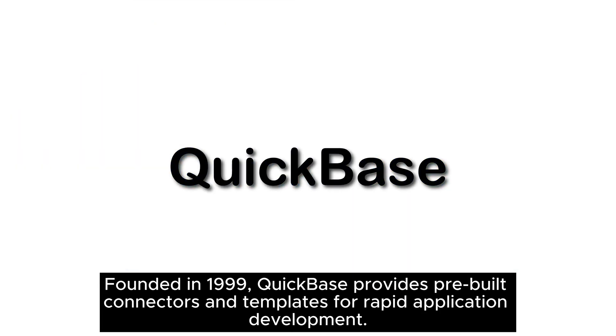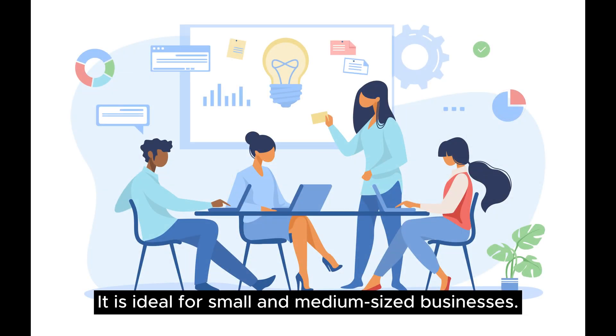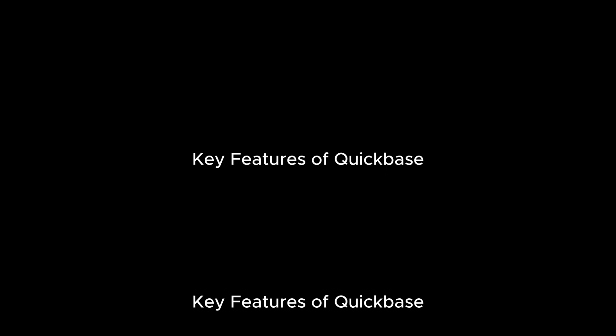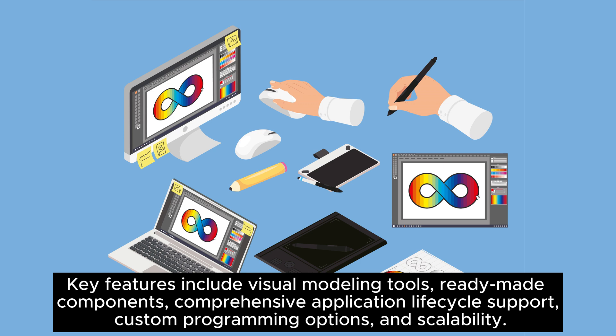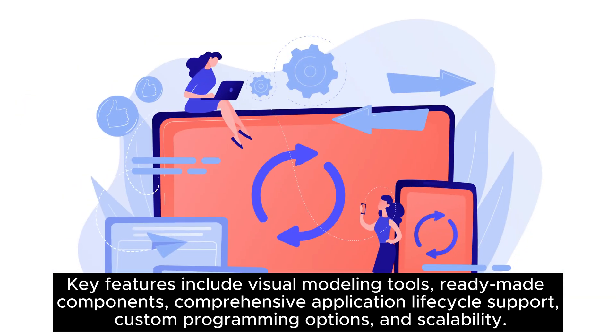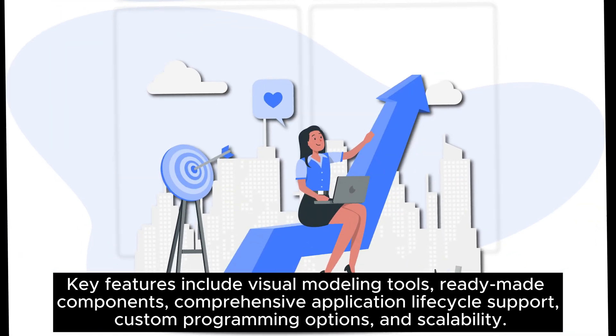Founded in 1999, QuickBase provides pre-built connectors and templates for rapid application development. It is ideal for small and medium-sized businesses. Their plan starts at $30 per user per month, and they offer a 30-day free trial. Key features include visual modeling tools, ready-made components, comprehensive application lifecycle support, custom programming options, and scalability.